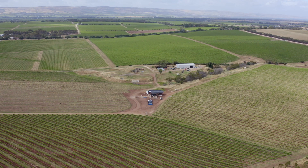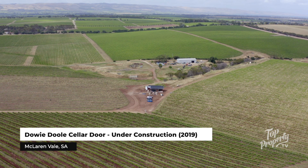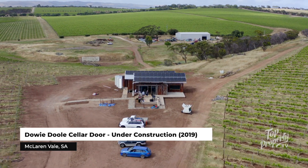Sustainability and generational farming are very important to Dowie Dool. We feel like we are custodians of the land here, and it's our responsibility to look after it not just for our generation but for the following generations to come, and that will make winemaking in this region sustainable for the long term.